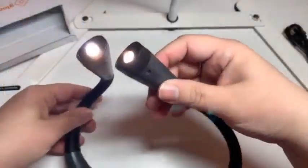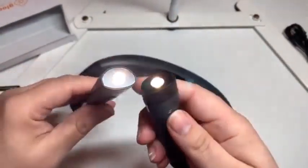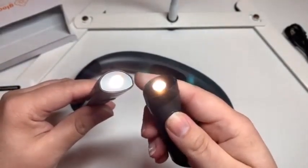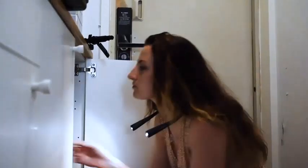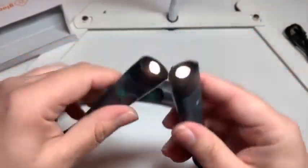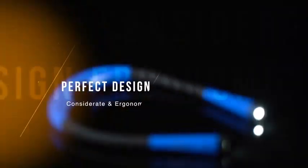Each light has three brightness settings that can be adjusted individually. There is an additional button on the neck that allows the user to change the light quality from cool white at 6000K, warm white at 4000K, and yellow at 3000K. Of all the lights we tested, the Locus and is the most versatile.